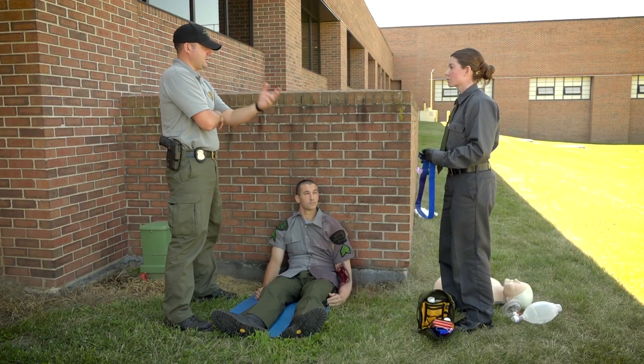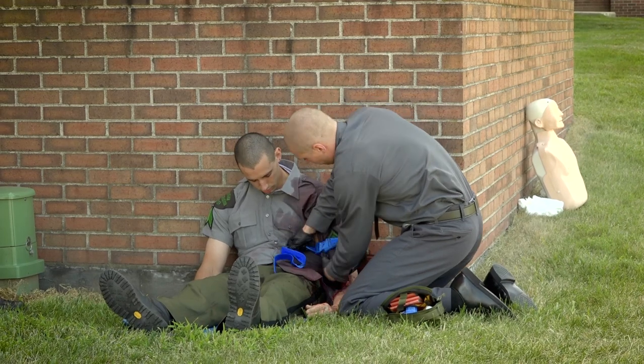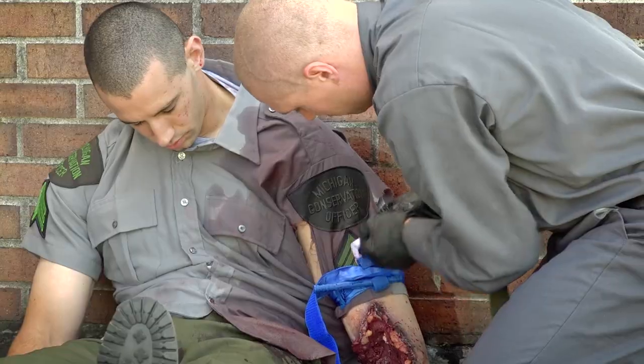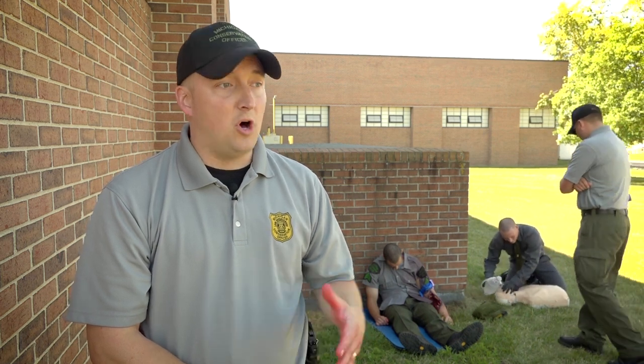The basic goal for our conservation officers and recruits that we train is to definitely stabilize the victim. Now, granted, we are not paramedics, we are not doctors — we are police officers first. But our training provides a level where we can stabilize the victim and have further advanced medical personnel come and assist them to ultimately get them to the hospital and get them the care that they need.